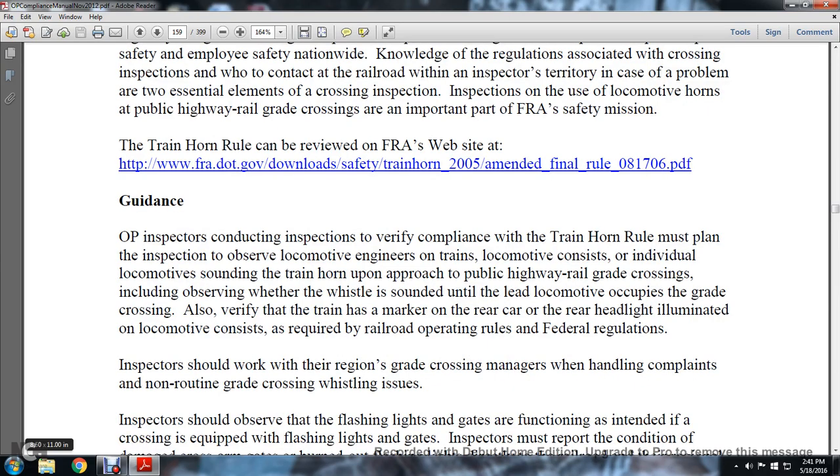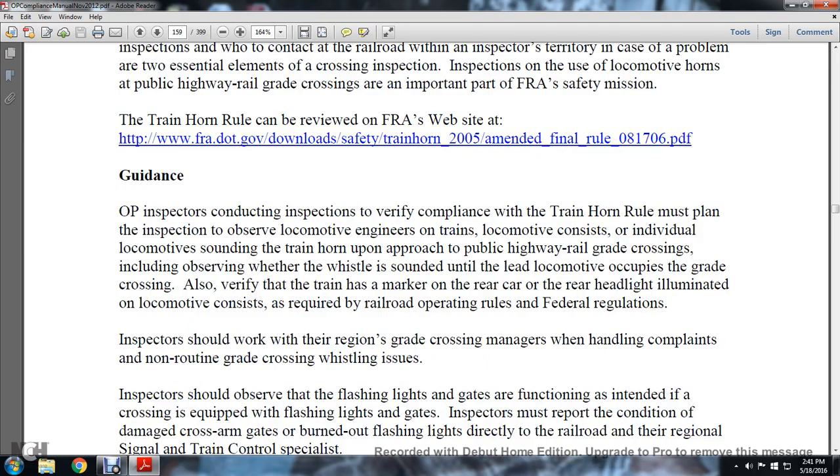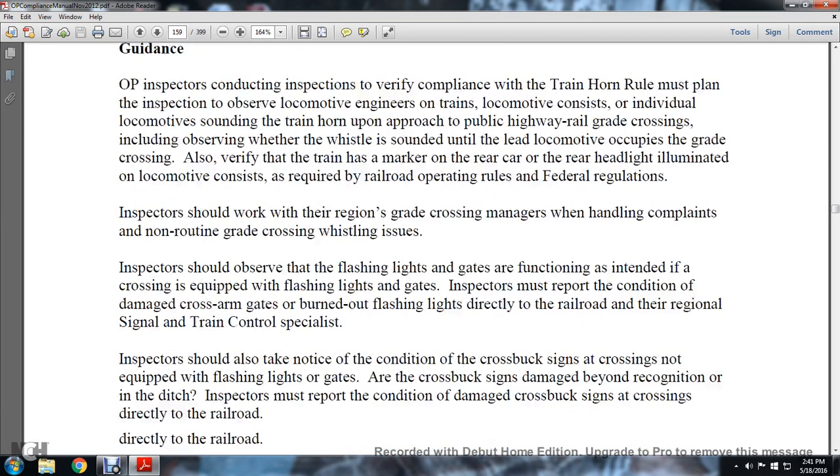The operational practice inspector conducts inspections to verify compliance with the train horn rule. Once the plan of inspection is in place, the inspector observes the locomotive engineer and locomotive consist — the individual locomotive — sounding the train horn when approaching the public highway railway grade crossing, including observing where the whistle is sounding as the lead locomotive occupies the grade crossing. Inspectors should work with the region's grade crossing managers for handling complaints of non-rail routine grade crossing issues.